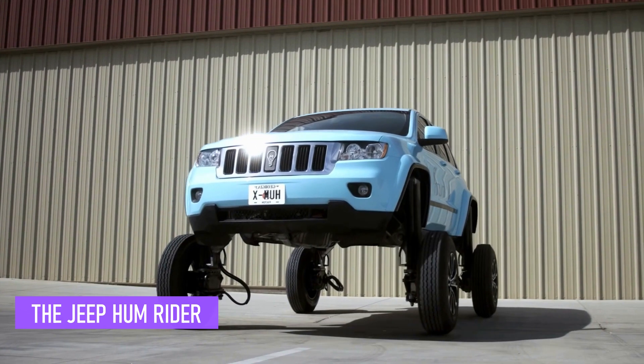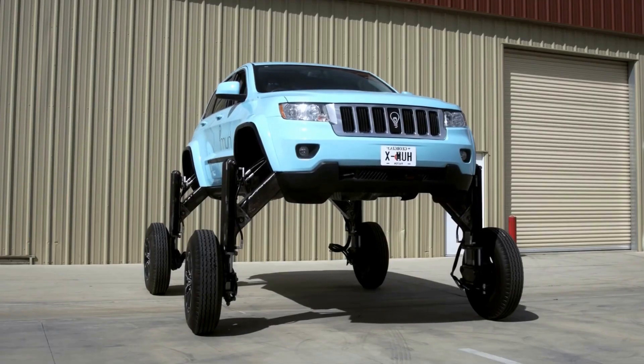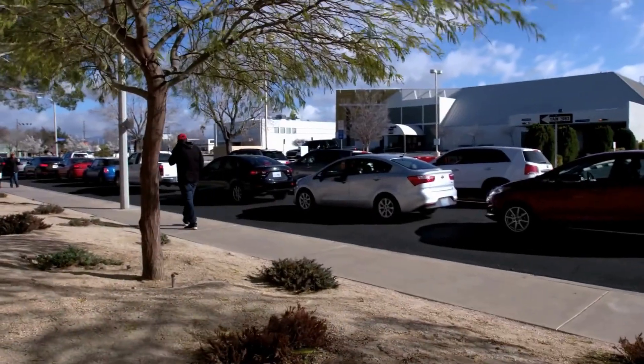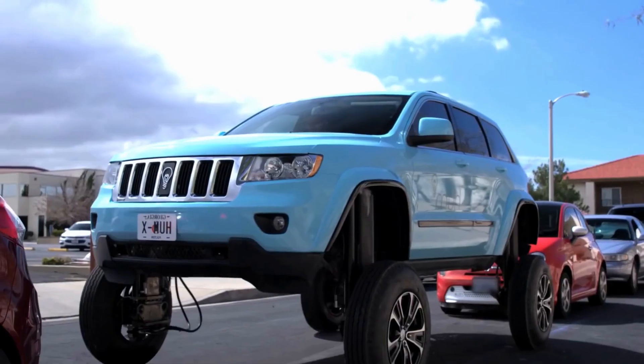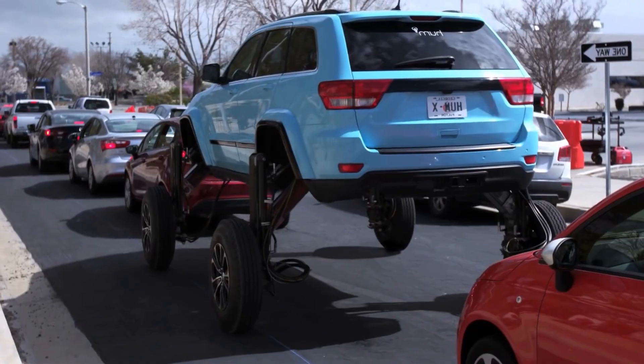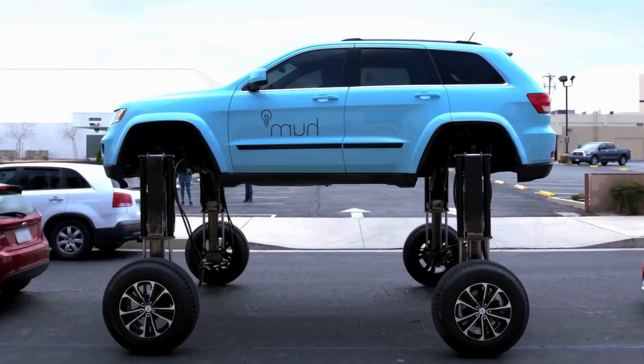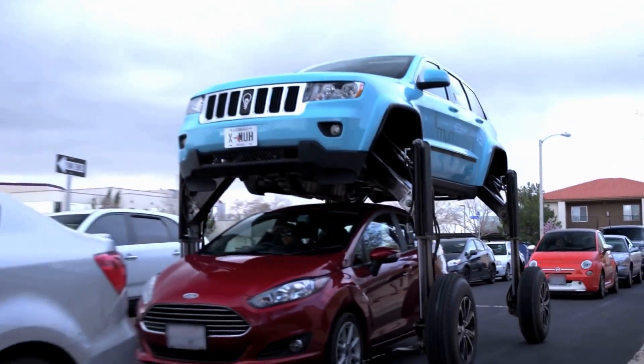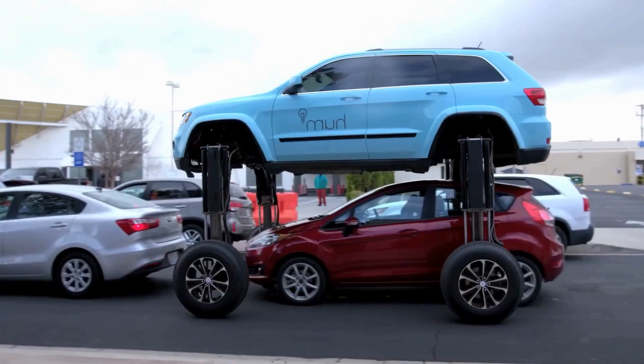Meet the Jeep HumRider. The HumRider was first introduced in 2017 as a promotional stunt to showcase the capabilities of vehicle technology. The HumRider is a modified SUV that has been equipped with hydraulic lifts, allowing the vehicle to elevate itself up to 9 feet in the air, high enough to drive over other cars in traffic.